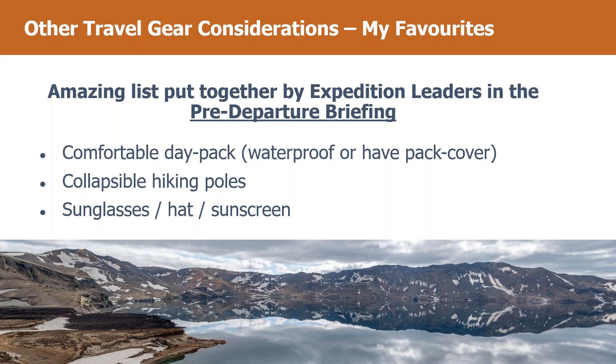Having a good day pack with a waterproof pack cover will be really helpful. On the Askja caldera walk — about four miles — if it's raining you want a waterproof pack cover so your bag doesn't get soaked. Same if you're out on a Zodiac and waves splash in. There are also lots of waterproof day packs, but if you don't have one, make sure you've got a pack cover. You don't want your camera inside a non-waterproof bag getting soaked.